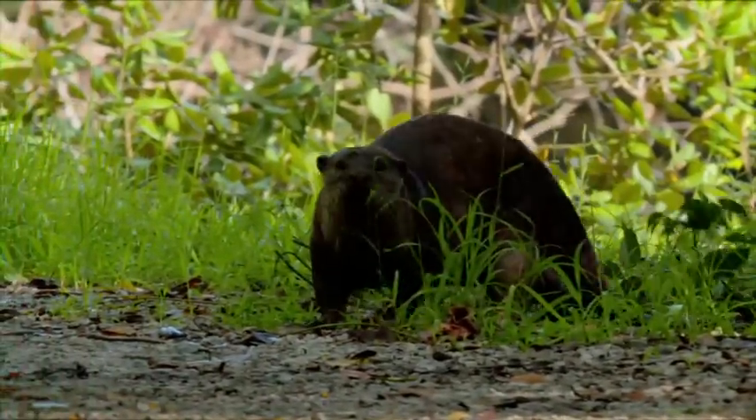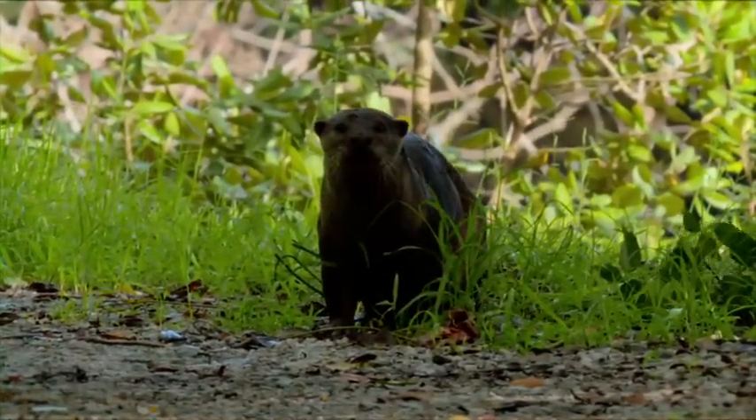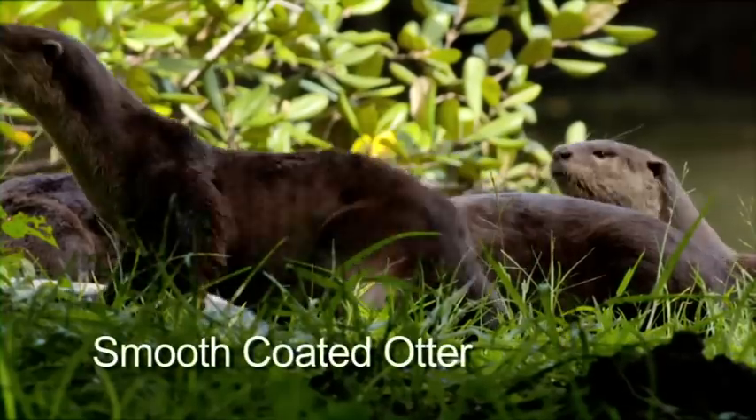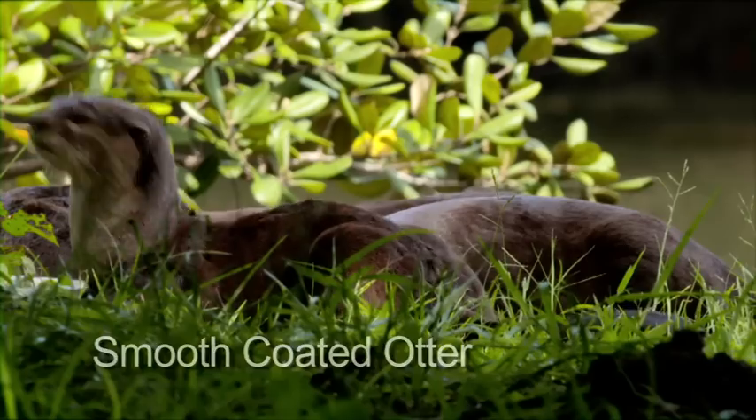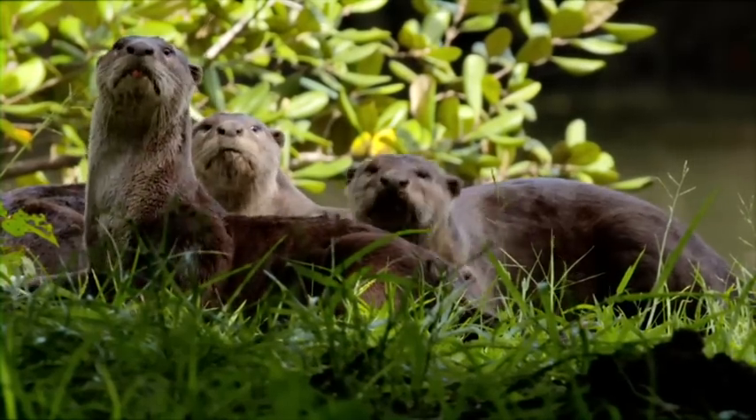Look at these cute coated animals — anyone know what they are? That's right, they are smooth-coated otters, the largest species of otter found in Southeast Asia.